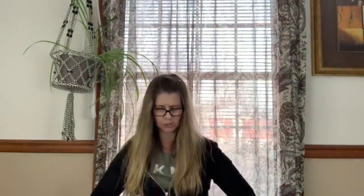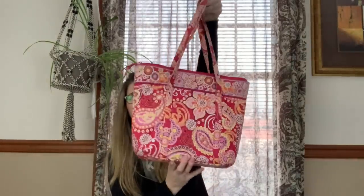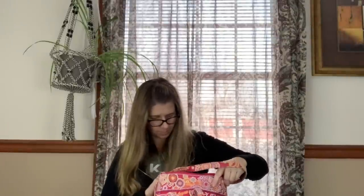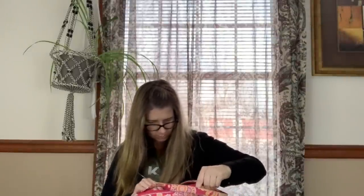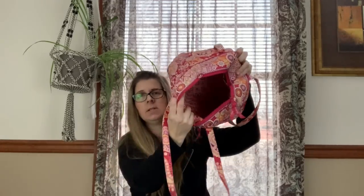Oh, I forgot to show you the actual bag. This is a Vera Bradley — I've sold this color before. I don't remember the exact pattern name, and it looks like it's got a couple of small surface marks on the bottom of the inside, but it should still sell. I picked that up as well.